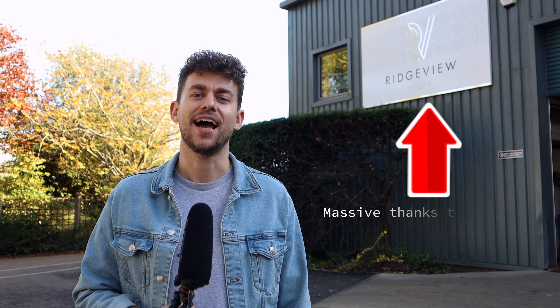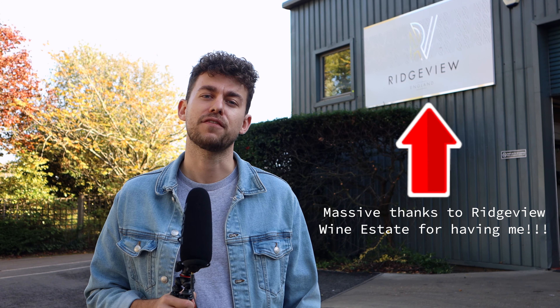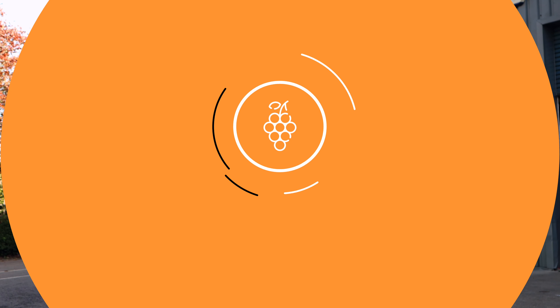Thank you for watching. I hope you found the video useful. If you want to find out more about English wine, there's a link to a video exploring the category as a whole. See you on the next one.